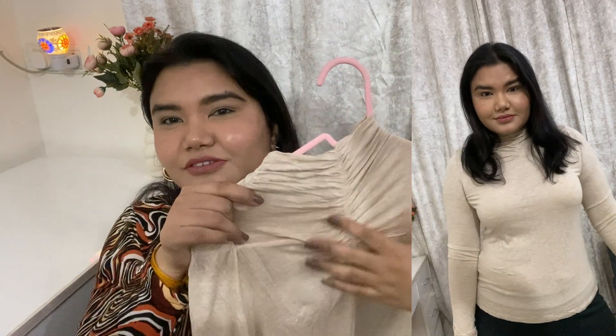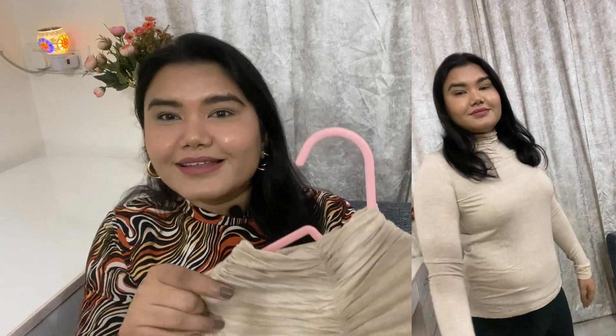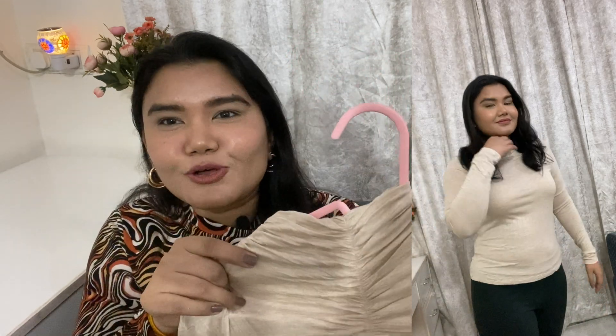You can add a spaghetti underneath it as well. This ruched pattern is very much in trend in skirts, pants, and tops. I really liked it. The size is L and the price is 567 rupees.